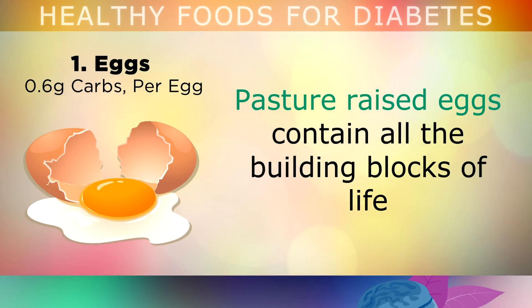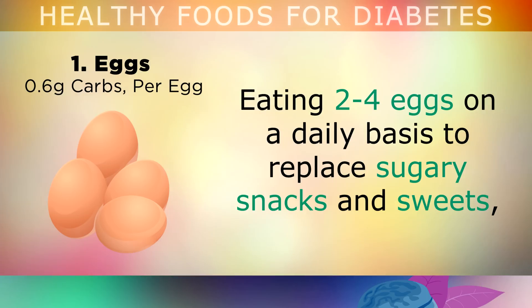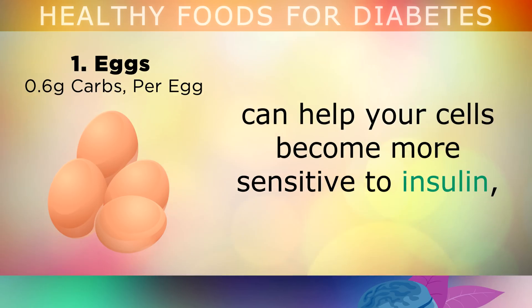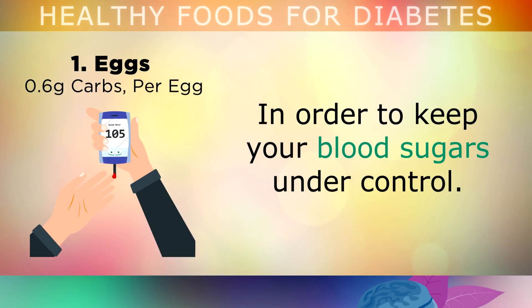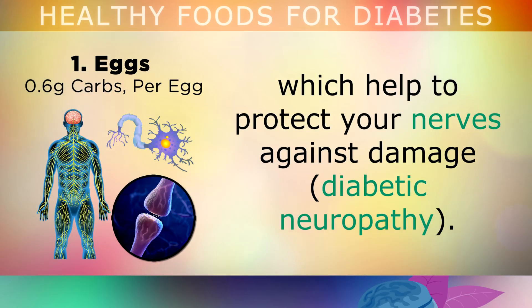The first item on my list is eggs. Pasture raised eggs contain all of the building blocks of life, and are some of the healthiest sources of complete protein for diabetics. Eating 2-4 eggs on a daily basis to replace sugary snacks and drinks can help your cells to become more sensitive to insulin, in order to keep your blood sugars under control. Eggs also provide vitamin B12 and B6, which help to protect your nerves against damage.